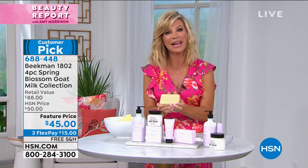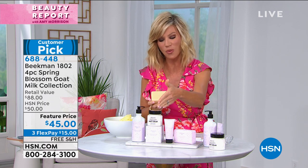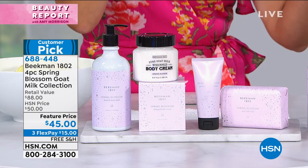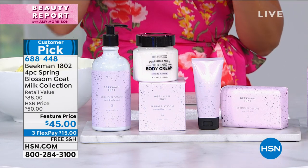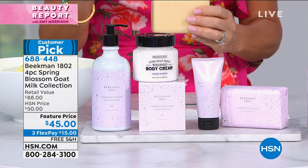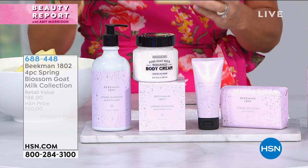As we're washing our hands more, as we're hydrating our hands more, as we're taking care and hydrating our body, you get the entire spring blossom collection — subtle notes of white florals, a little bit of lilac in there, subtle jasmine.